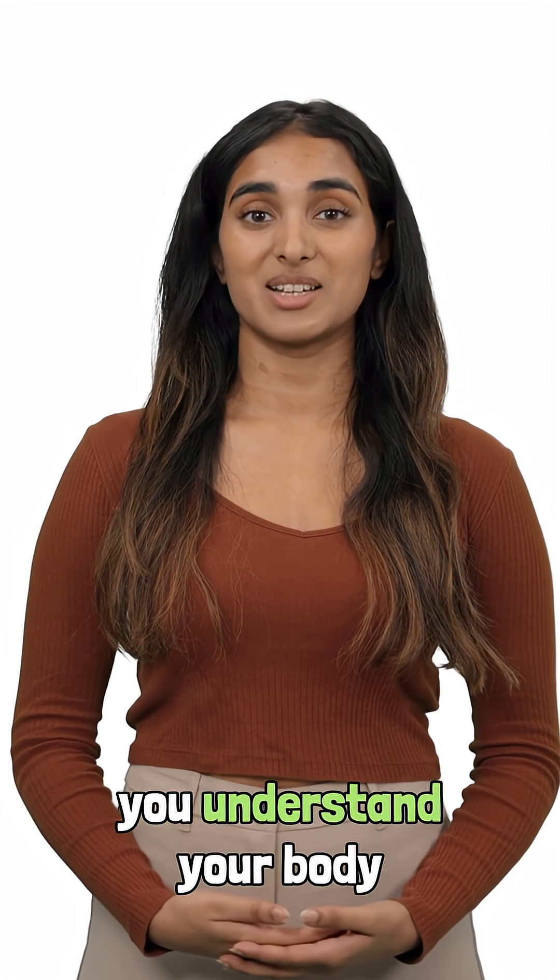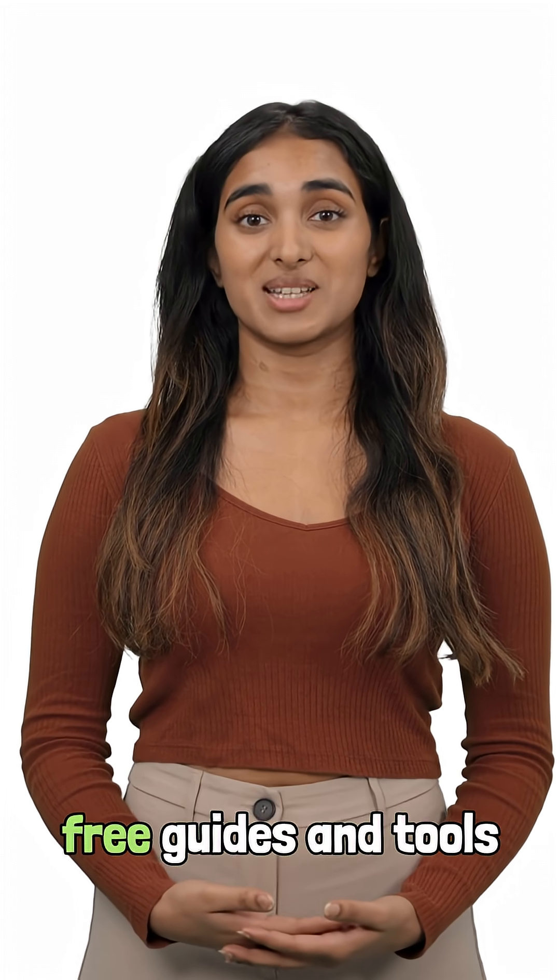If this video helped you understand your body better, hit subscribe, leave a comment if you've noticed leg swelling after long sitting sessions, and check the description for free guides and tools to support your heart and metabolic health.